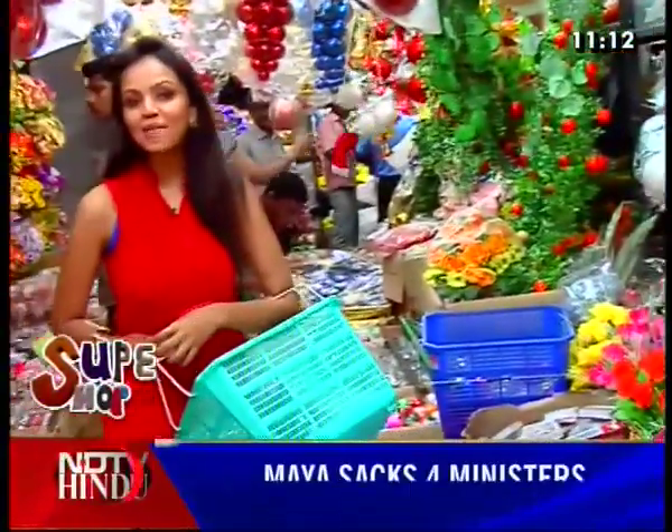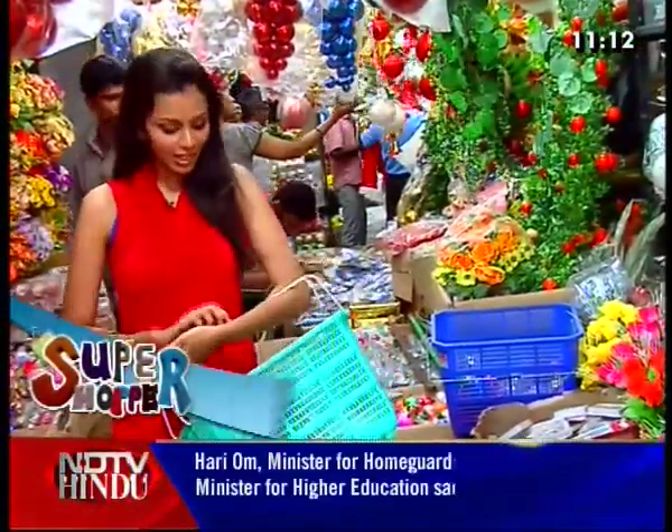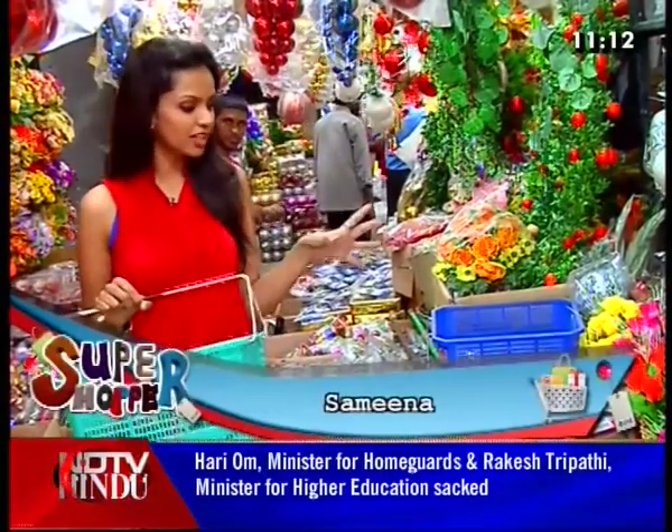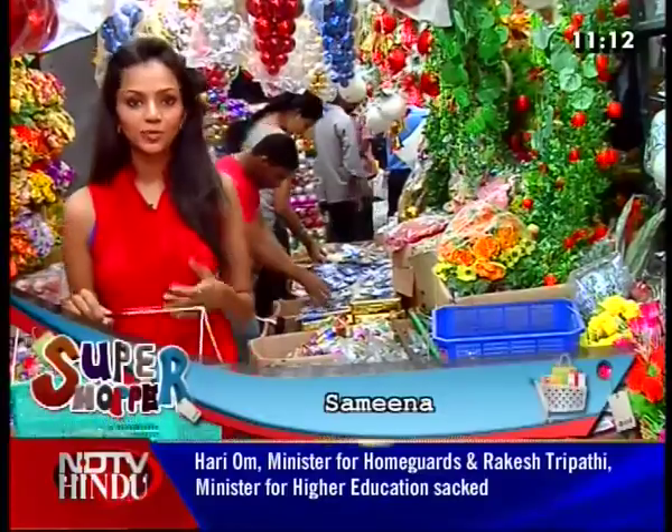Welcome back to the Christmas special episode on SuperShopper. We have got 500 rupees for shopping, and we have got our decorative items. So let's go spend the other 500 rupees.